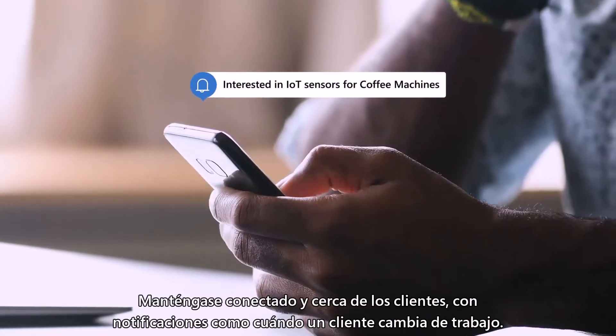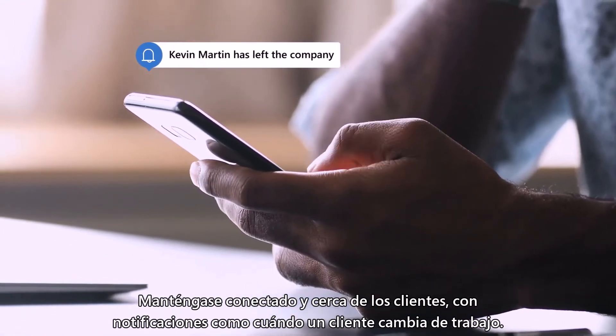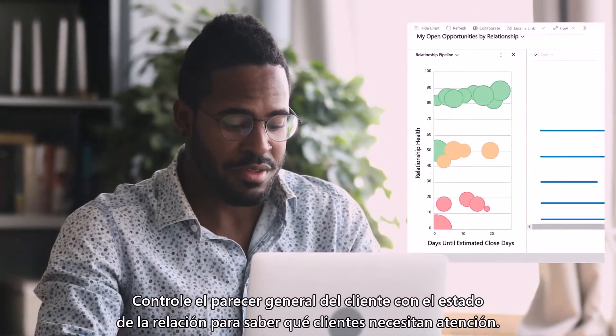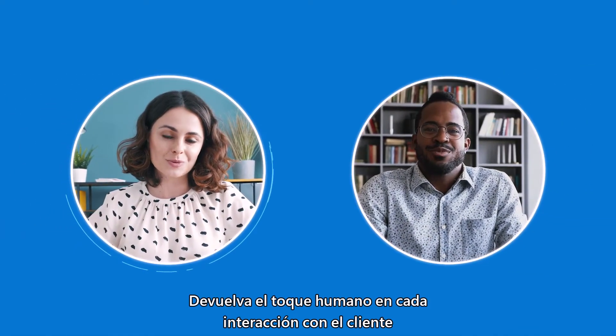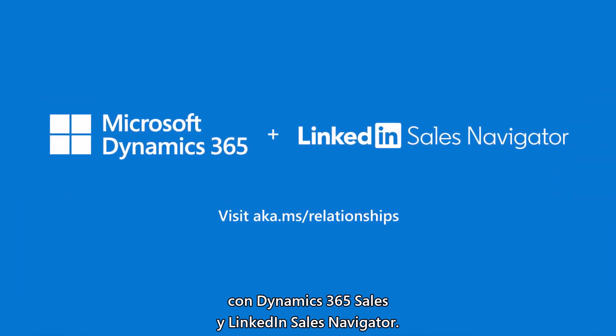Stay connected and close to customers with proactive notifications, like when a customer changes jobs. Monitor overall customer sentiment with relationship health to see which customers need attention. Put the human touch back into every customer interaction with Dynamics 365 Sales and LinkedIn Sales Navigator.